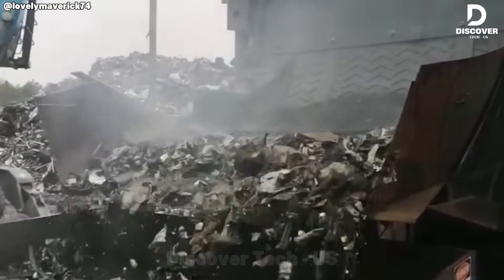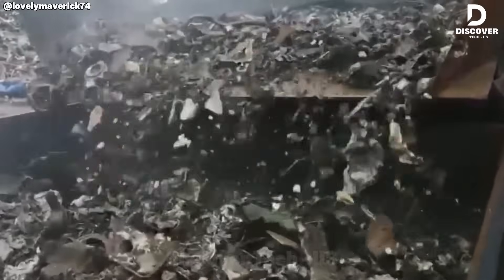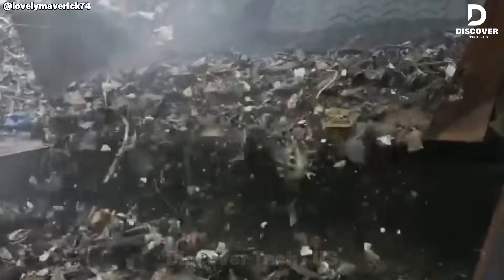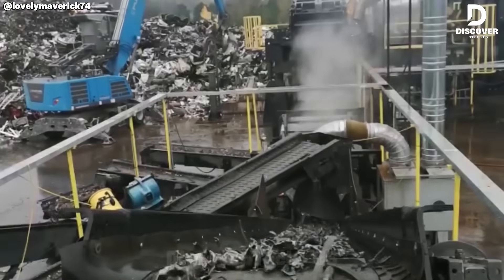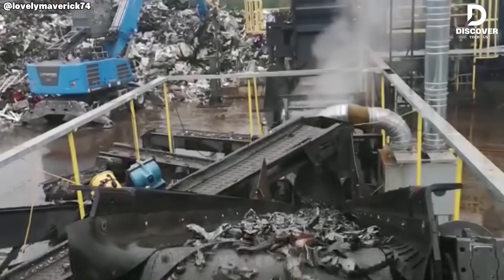Bonfilioli's Drake 16 Hammer Mill integrates compact design with robust shredding capacity. Its built-in separation system efficiently distinguishes ferrous from non-ferrous fractions, providing a complete high-performance recycling solution.